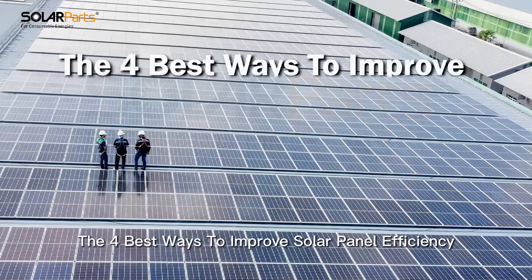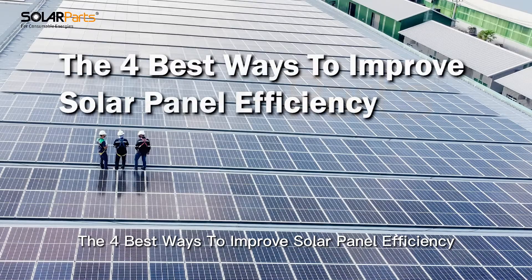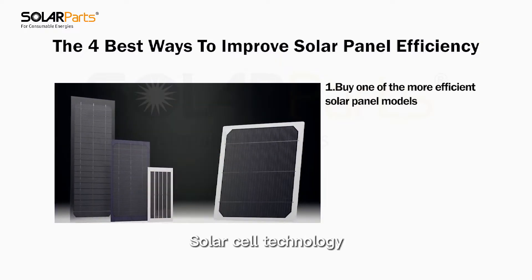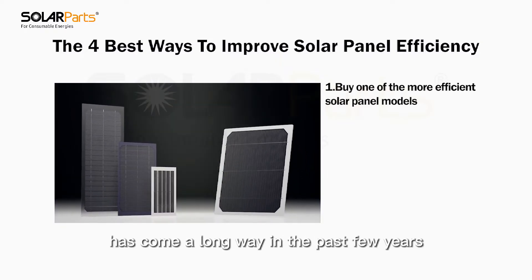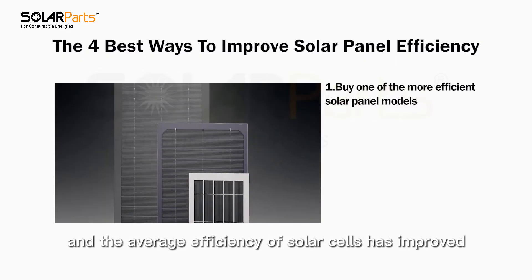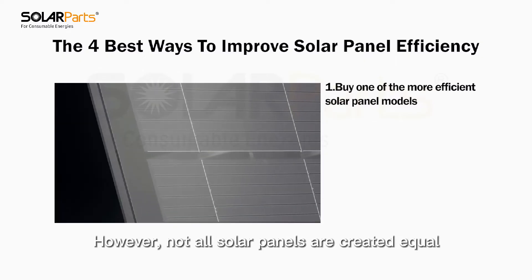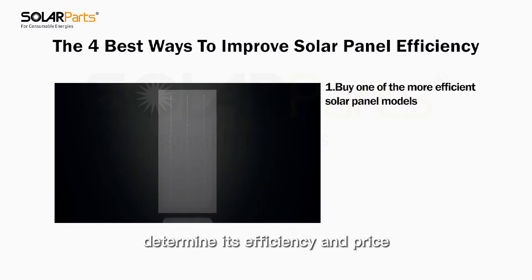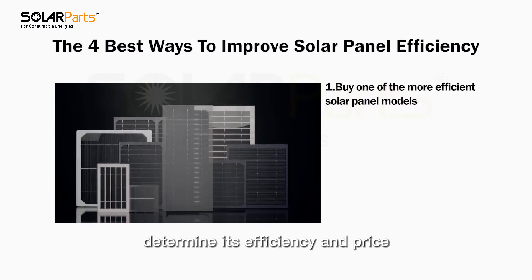The four best ways to improve solar panel efficiency. Number one: buy one of the more efficient solar panel models. Solar cell technology has come a long way in the past few years, and the average efficiency of solar cells has improved. However, not all solar panels are created equal, and the material and structure of a model determine its efficiency and price.